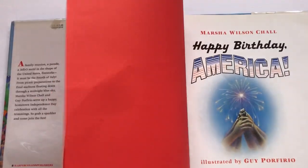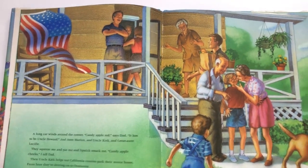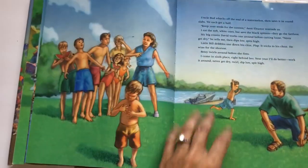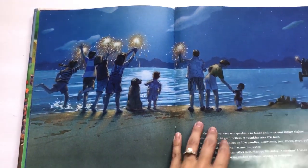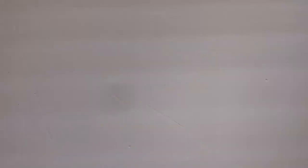Happy Birthday America is a 4th of July picture book about a family and their annual 4th of July family reunion — how they celebrate the day from the parades in the morning to the barbecues, swimming, and fireworks. It's super relatable for little kids. The illustrations are computer-animated but it was a really nice picture book, and it was fun because my little boy was able to say, 'Oh, we did that! That's what we do!'